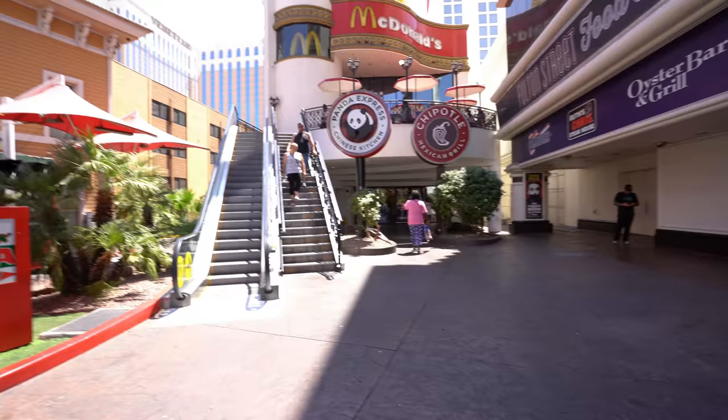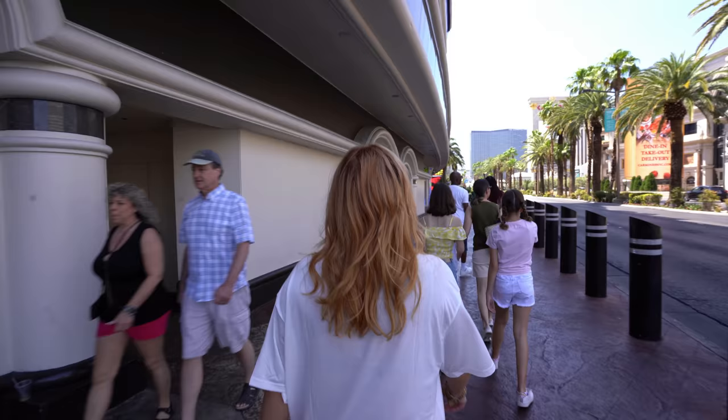We went upstairs, got changed, came back down, grabbed some cheap lunch. One thing I want to talk about with Harrah's is the awesome location — you are right next to Casino Royale, across from the Mirage, right by Caesars. You're a quick little jaunt over to the LINQ Promenade and the Flamingo. This is a really prime spot for a hotel.